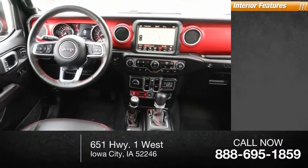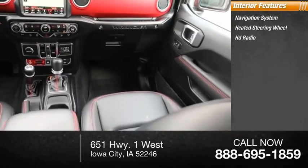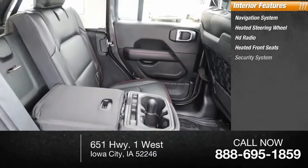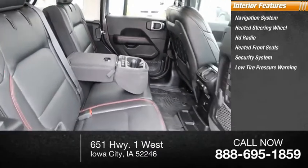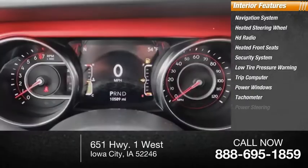Inside you'll find a navigation system, heated steering wheel, HD radio, heated front seats, security system, low tire pressure warning, trip computer, power windows, tachometer, and power steering.